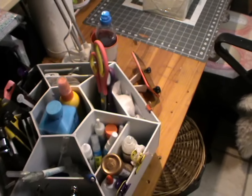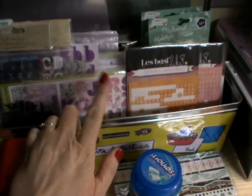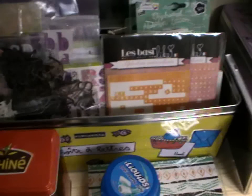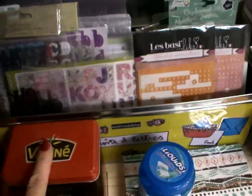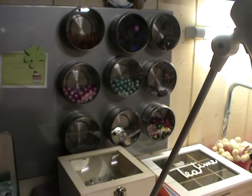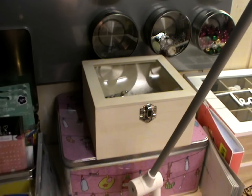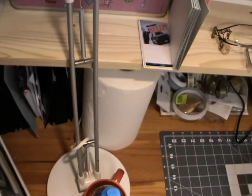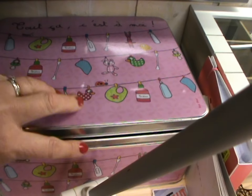On va passer au coin bureau, donc qui se présente comme ça. C'est là où je travaille la plupart du temps. Si on commence sur l'étagère, dans cette boîte c'est tout ce qui est alphabet autocollant prédécoupé avec la Silhouette, au carton. Ici pareil, c'est un alphabet en mousse. J'ai une petite plaque comme ça aimantée — vous reconnaissez les petites boîtes à épices de chez Ikea — où j'ai rangé toutes mes petites décos en métal à l'intérieur, que j'utilise le plus souvent. Ici ce sont toutes mes perles de pluie, dans une boîte de chez Action.